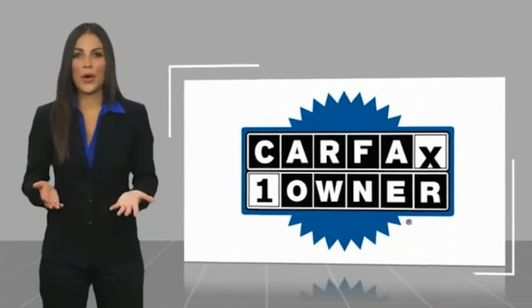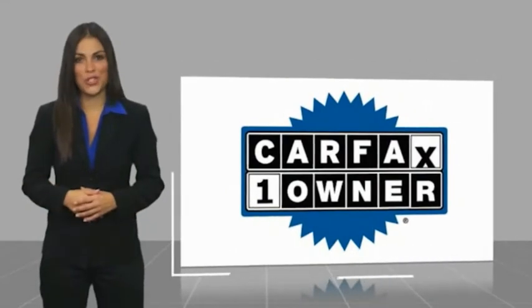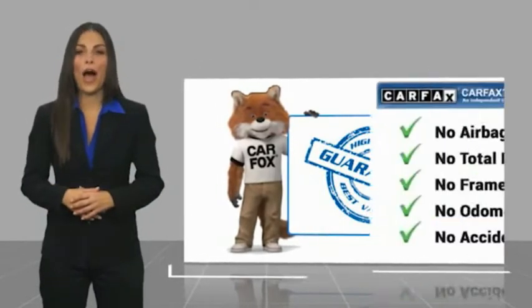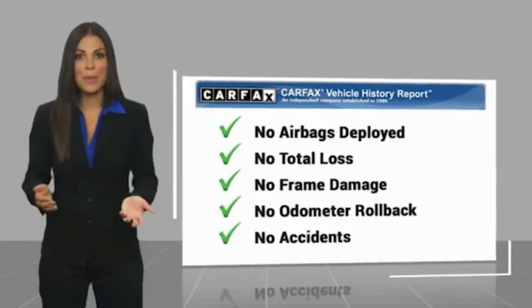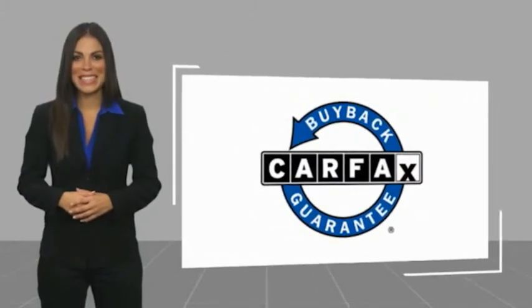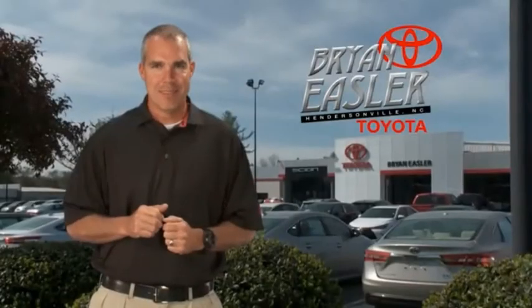This is a one-owner vehicle with a Carfax Vehicle History Report. Be sure to find a complimentary copy of this report online or contact the dealership. This vehicle qualifies for the Carfax Buyback Guarantee. Bryan Easler makes it easy.